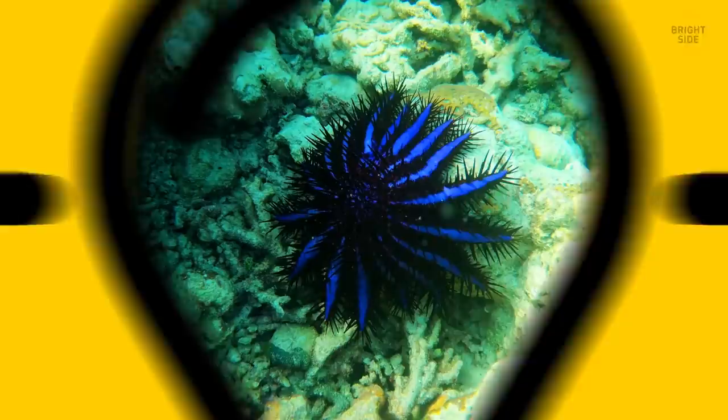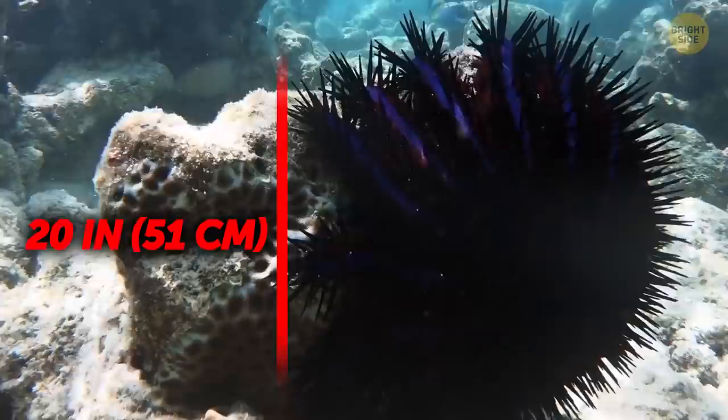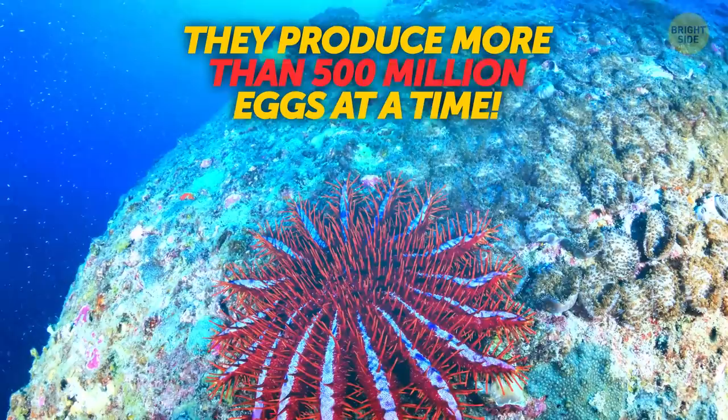The crown-of-thorns starfish got its name because of the venomous spines covering its entire body. The second-largest starfish in the world, it can grow up to 20 inches across. They feed on corals and they eat a lot — just one hungry starfish can finish off more than 100 square feet of coral within a year. The creatures also tend to have loads of babies, producing more than 500 million eggs at a time.